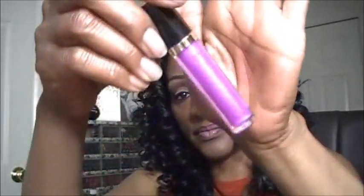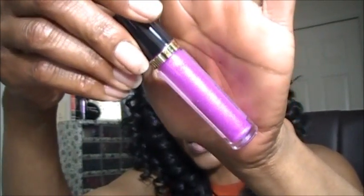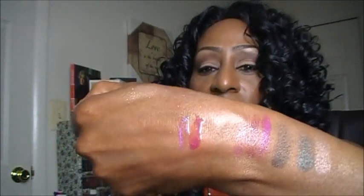This next one is called Sugar Violet. I was most excited about trying this one because it was a purple, but the shine — I don't know — just doesn't wow me all that much. But there is Sugar Violet.